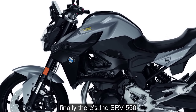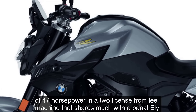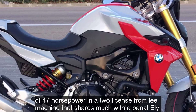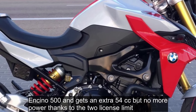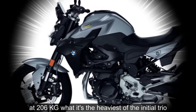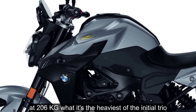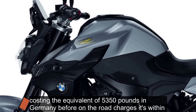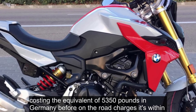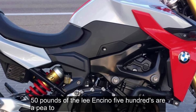Finally, there's the SRV 550: a 47 horsepower A2 licence-friendly machine that shares much with the Benelli Leoncino 500 and gets an extra 54cc but no more power thanks to the A2 licence limit. At 206 kg wet it's the heaviest of the initial trio. Costing the equivalent of £5,350 in Germany before on-the-road charges, it's within £50 of the Leoncino 500's RRP too.